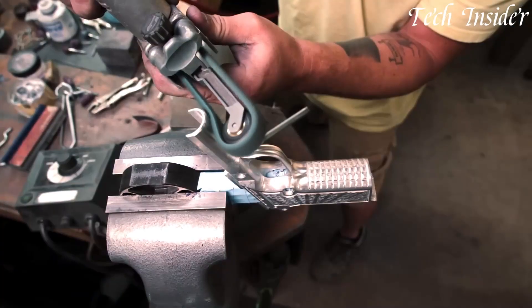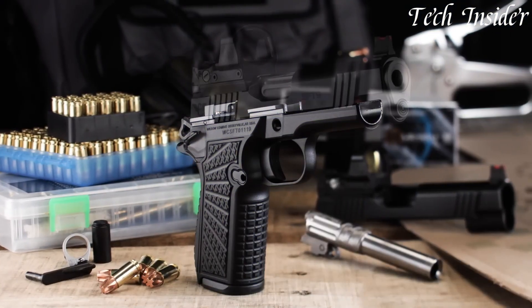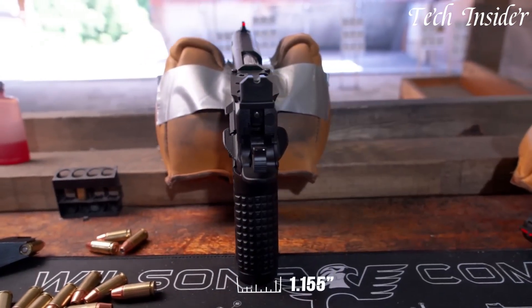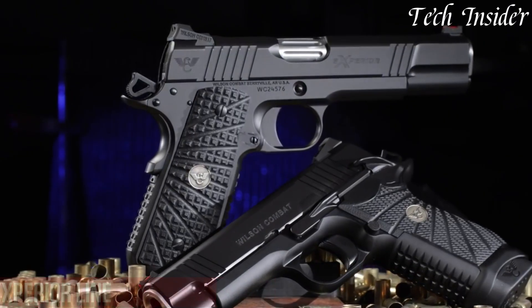The SFT9 features an ergonomic grip, crisp trigger, and combat rear sight for a comfortable and controlled shooting experience. Its lightweight frame and slim profile make it an ideal choice for concealed carry, while still offering a respectable magazine capacity.